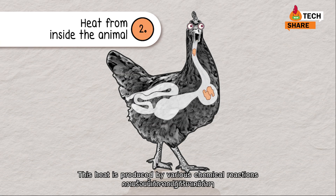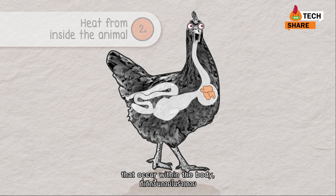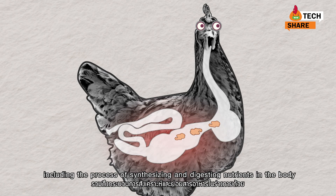This internal heat is produced by various chemical reactions that occur within the body, including the process of synthesizing and digesting nutrients in the body.